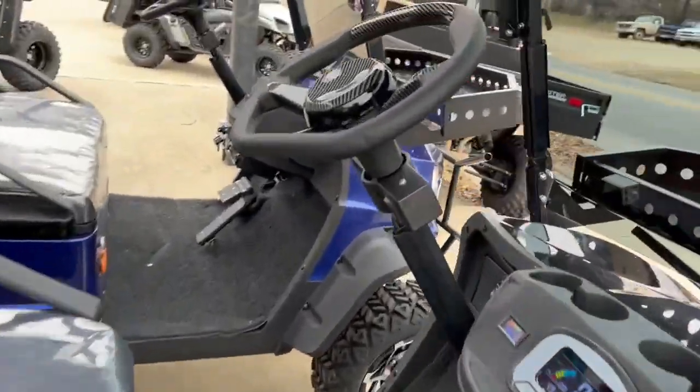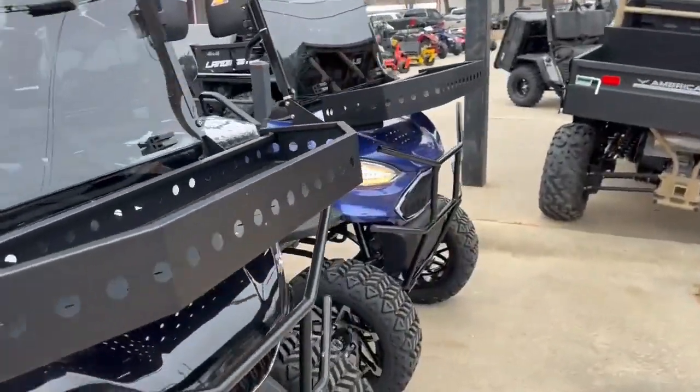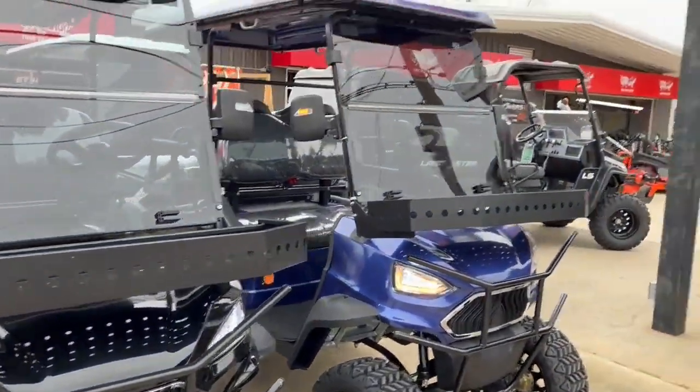Y'all come see us — 623 North Main, K&G Moors. We can deliver these anywhere in the country, but we hand deliver them, so we don't like shipping them in a crate.